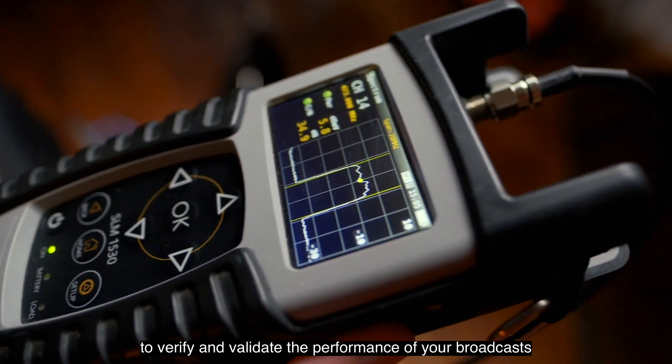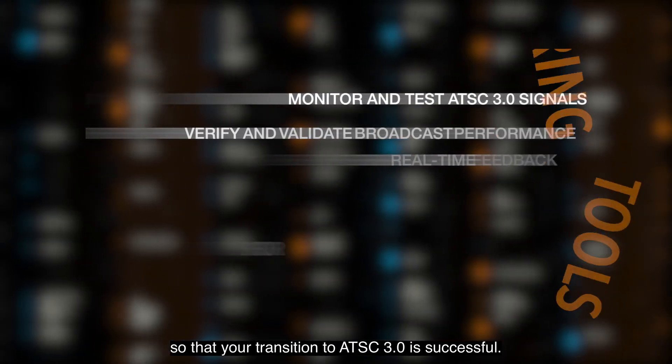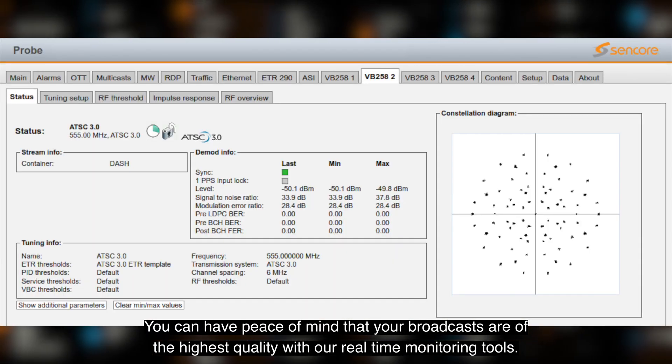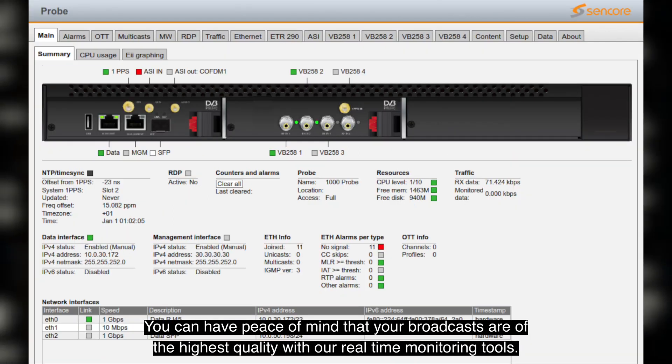We offer test equipment to verify and validate the performance of your broadcasts so that your transition to ATSC 3.0 is successful. You can have peace of mind that your broadcasts are of the highest quality with our real-time monitoring tools.